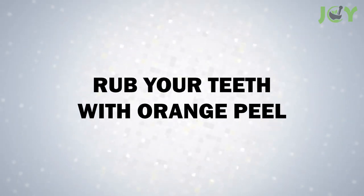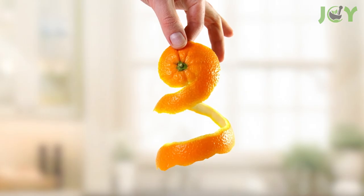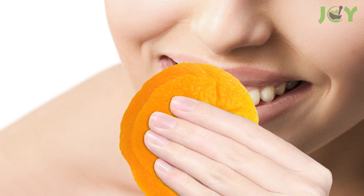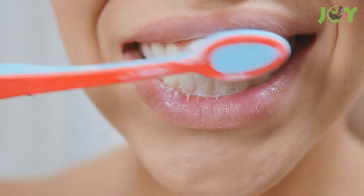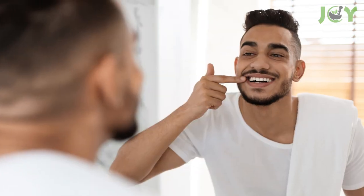Number 4: Rub Your Teeth With An Orange Peel. This is another super easy and all-natural remedy. Simply cut an orange in half and then run the peel over your teeth. Make sure you don't scrub too hard or use too much pressure — just rub gently across your teeth and gums. The enzymes in the orange will help break down the plaque and tartar on your teeth, allowing it to be easily removed by brushing or flossing. You'll be amazed at how clean and fresh your teeth feel afterward.